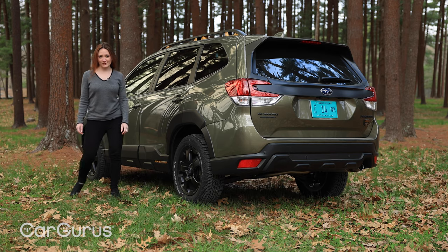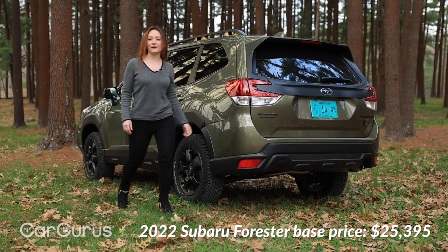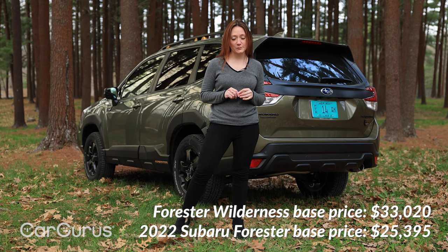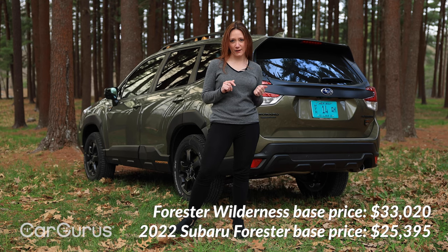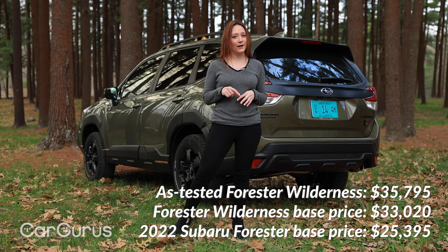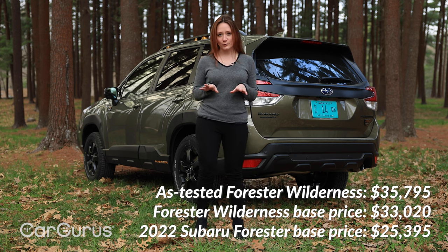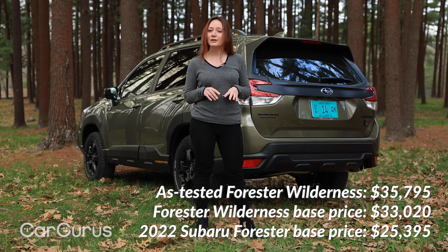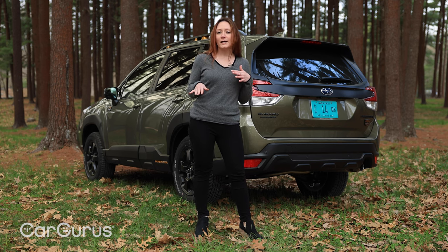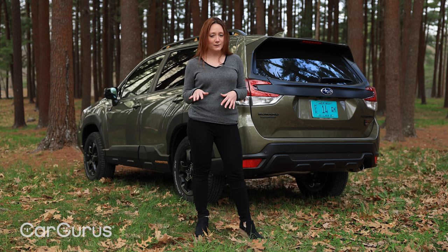The base Forester starts at $25,395. The Forester Wilderness starts at $33,020, but ours with the option package and the $1,125 destination fee comes to $35,795. Looking at the 2022 Subaru Forester brochure, the Wilderness has the most standard features out of any of the trims, handles pretty well on-road, and probably has just about anything a weekend warrior could want.